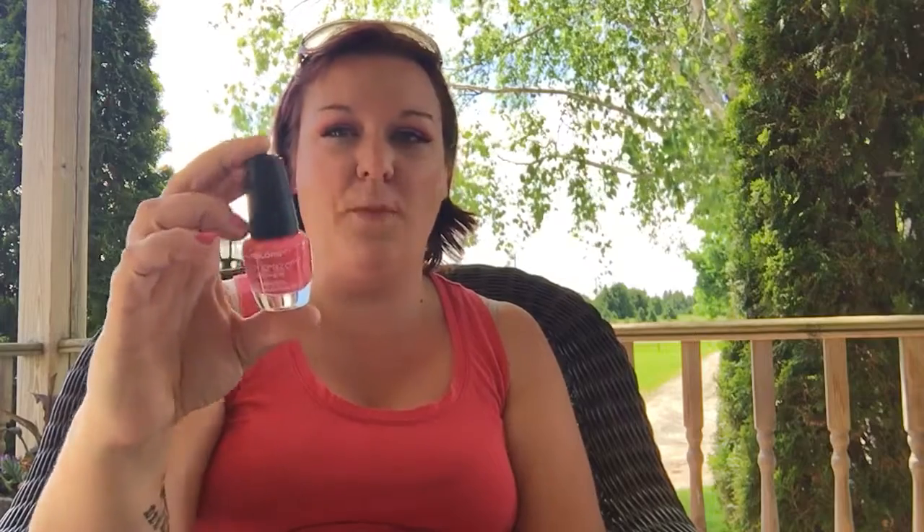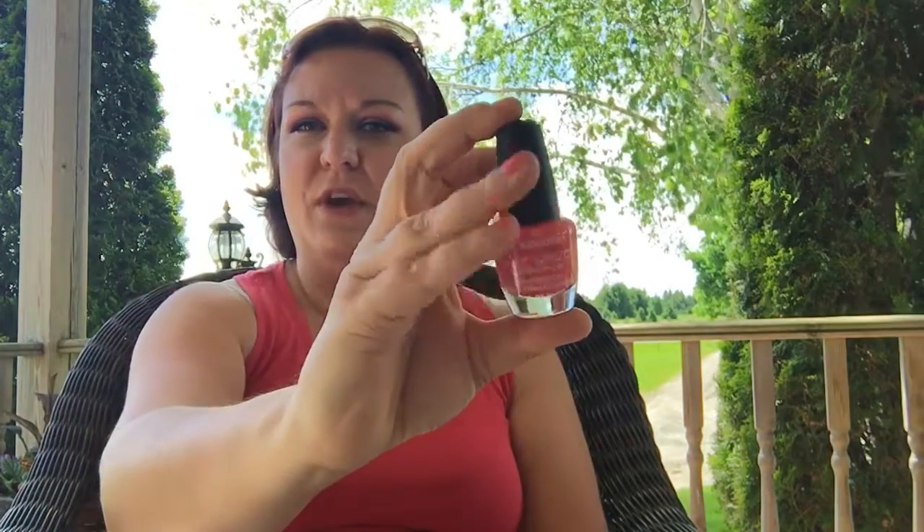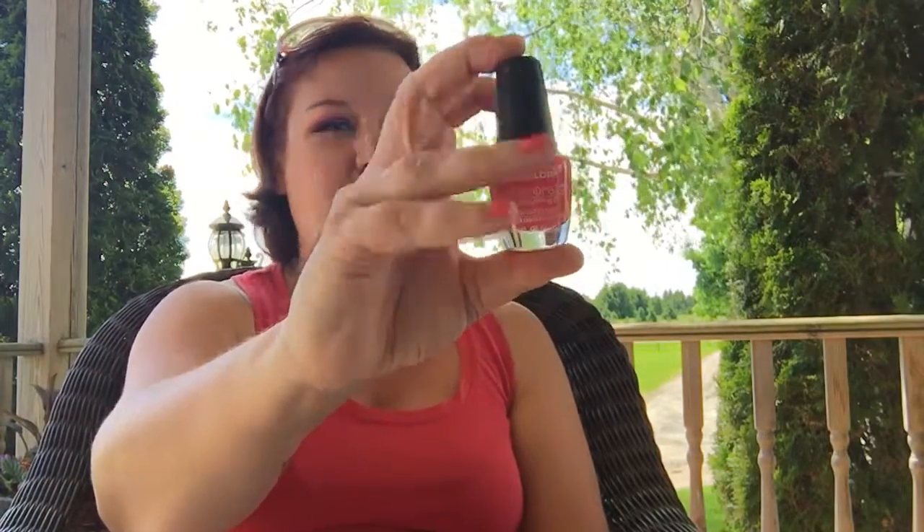Next is my LA Colors Color Craze nail polish with hardeners. I don't even know what the shade is — I've never found it — but it reminds me of watermelon, so that's what I'm calling it. I'm wearing it on my nails right now. It is one of my favorites and it was only a dollar twenty-five.